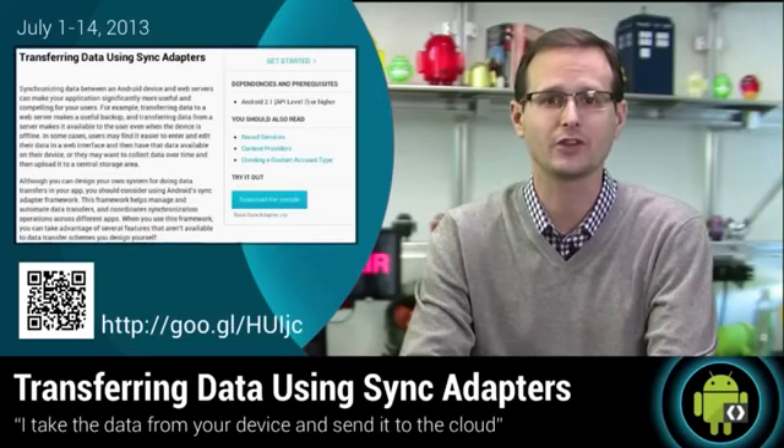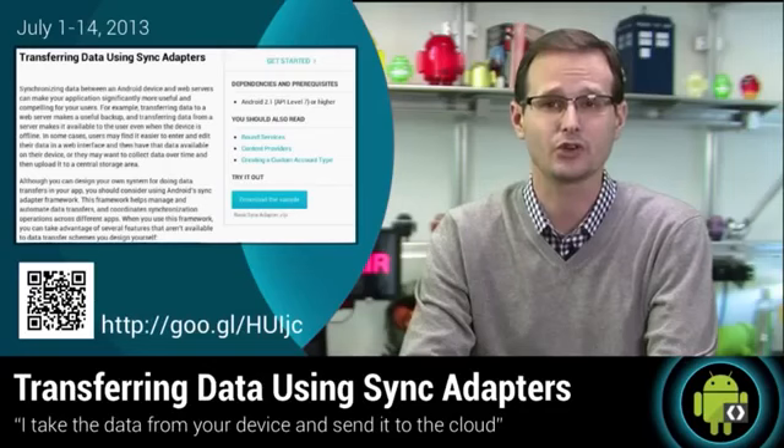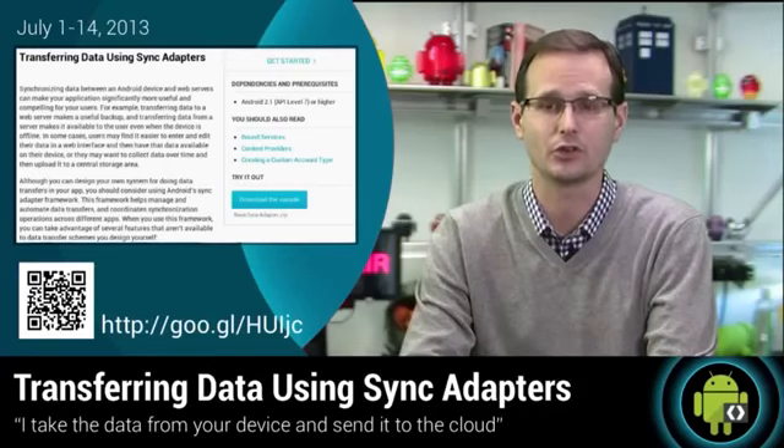The Ryder team have put together an excellent guide for efficient data transfers using sync adapters. Remember, every time you use a repeating alarm to sync data, Sundar kills a bug droid. So this is one Android training class you should be paying close attention to.